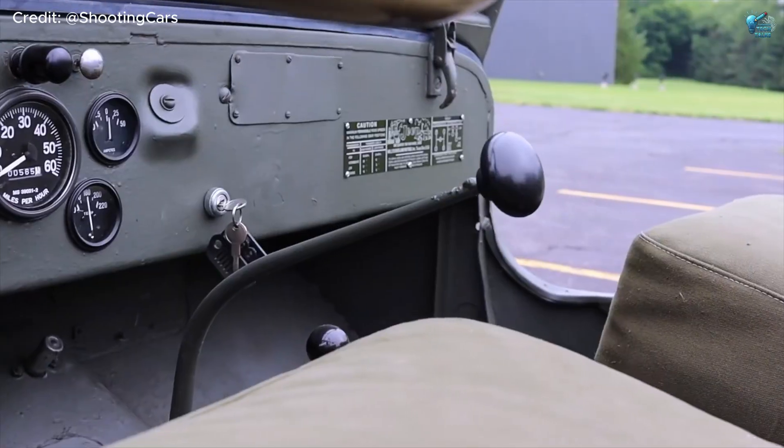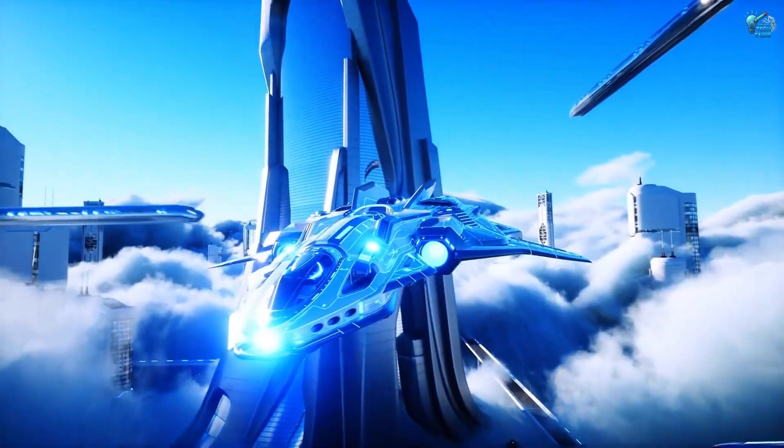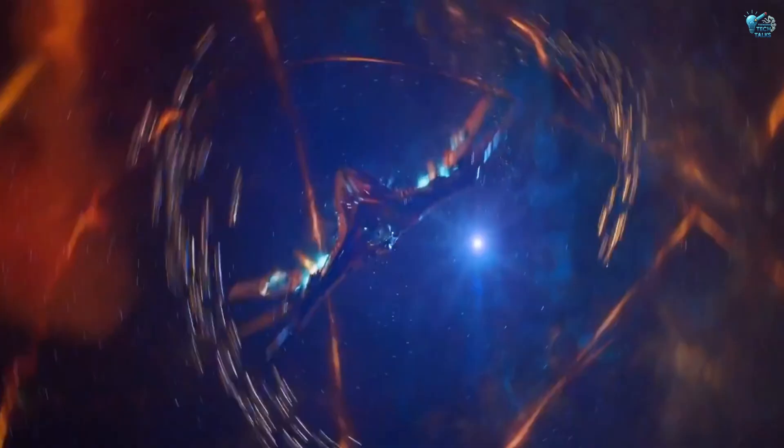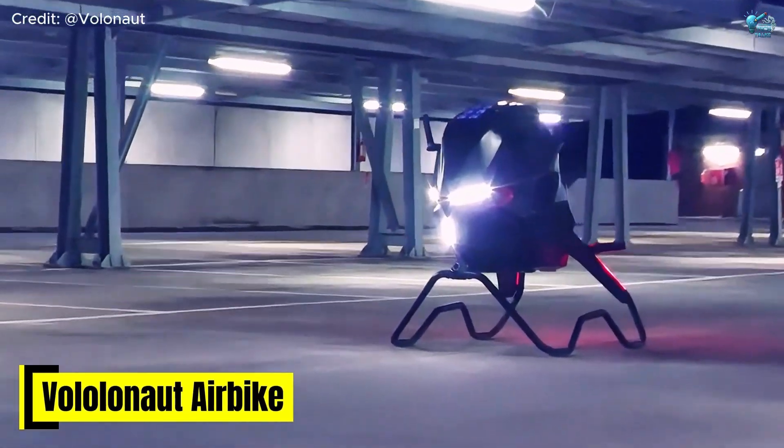A timeless design meets unrestrained American muscle. Now, let's blast into the future with something straight out of a galactic chase scene — the Volonaut air bike. Yes, you heard that right.